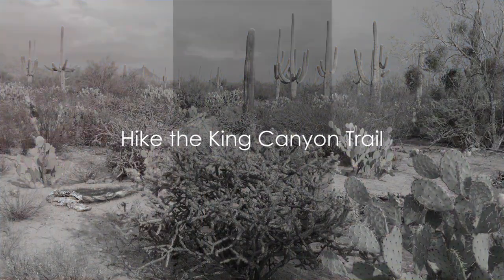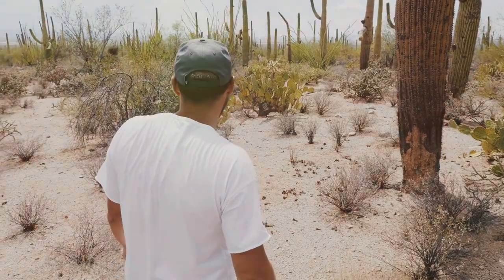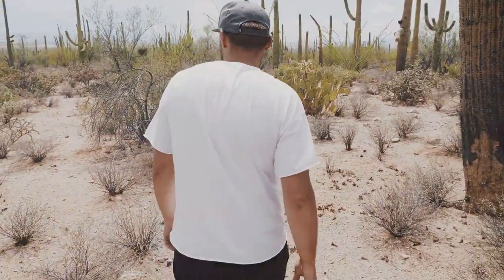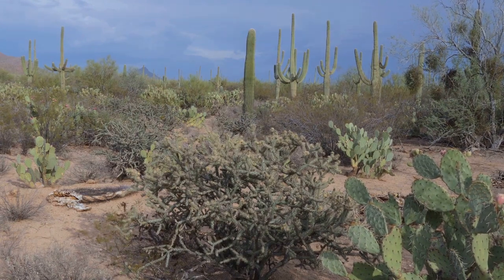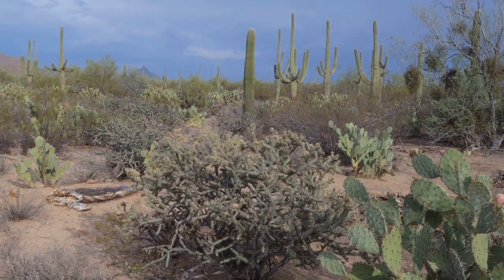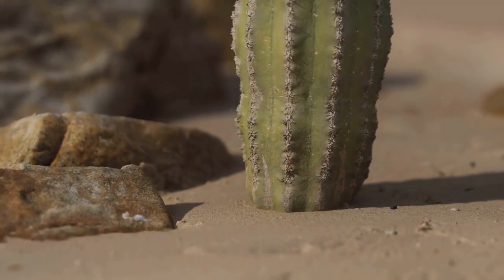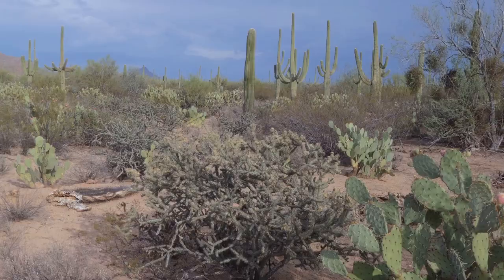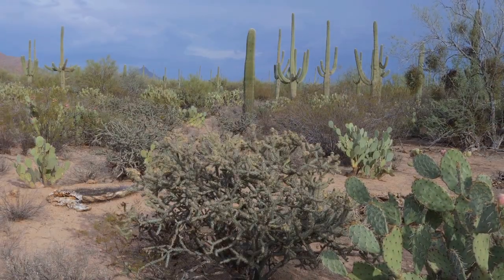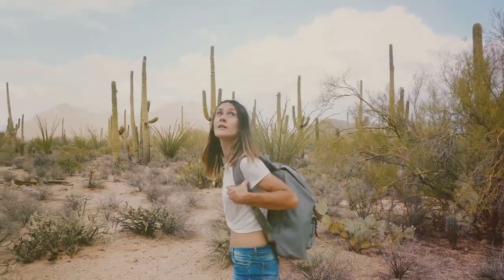Our number 7 pick is hiking the King Canyon Trail. This trail is a moderately challenging hike with a length of about three and a half miles round trip. As you traverse this path, you'll be treated to astonishing views of the surrounding desert landscape adorned with majestic Saguaro cacti. Along the way you'll encounter vibrant wildflowers and, if you're lucky, some local wildlife. The trail's end rewards you with a breathtaking vista of Tucson. For those who love a good hike, King Canyon Trail is a must.